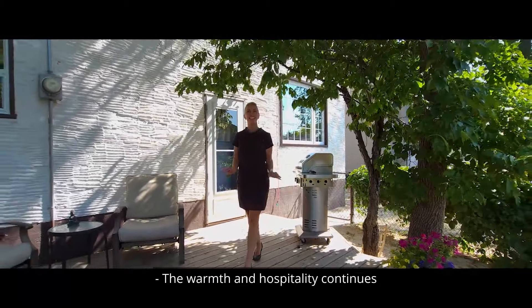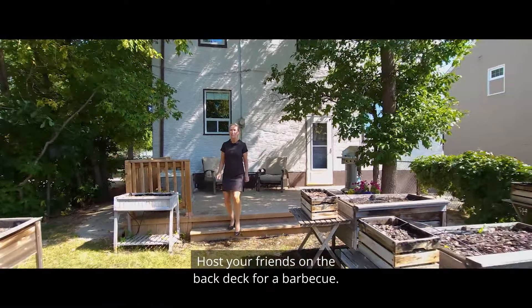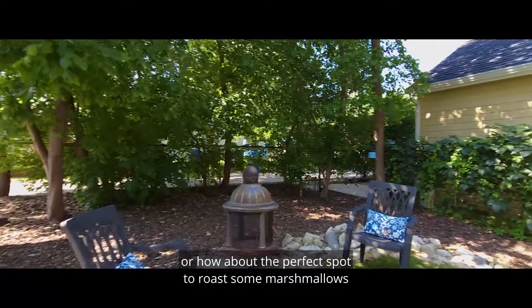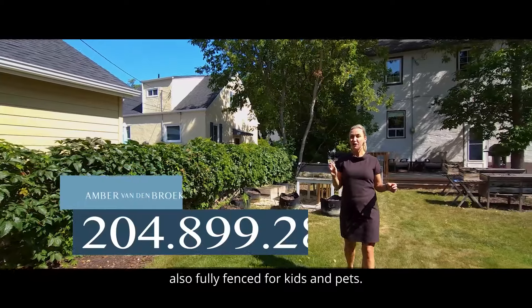The warmth and hospitality continues in this sunny south-facing backyard. Host your friends on the back deck for a barbecue, hone your green thumb with all this sun, a 20 by 20 newer garage for your cars, or the perfect spot to roast some marshmallows on a Saturday night in the summer. Also fully fenced for kids and pets.